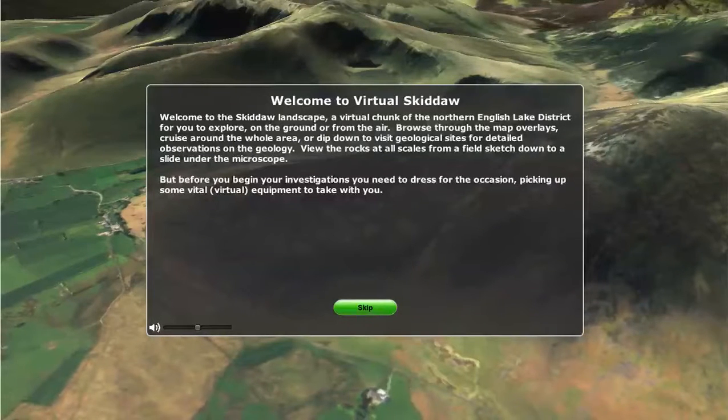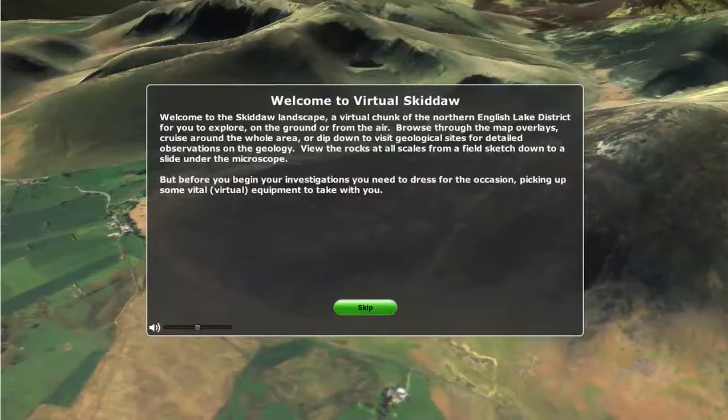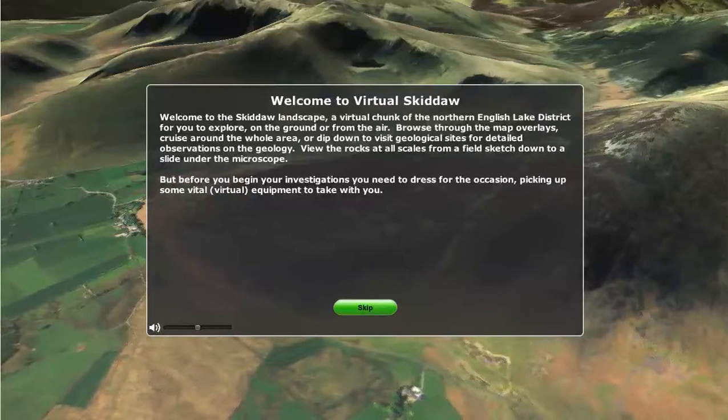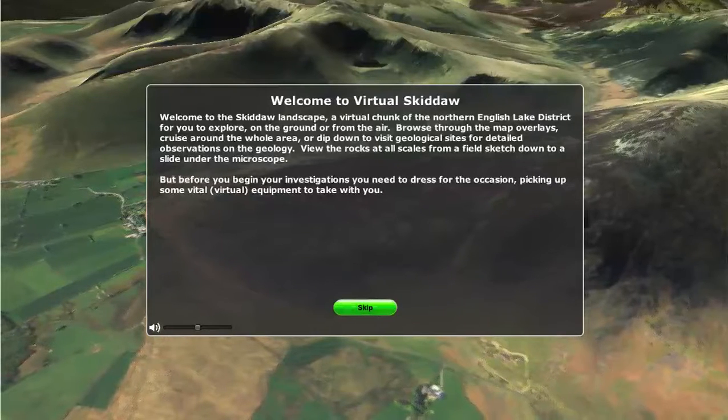View the rocks at all scales, from a field sketch down to a slide under the microscope. But before you begin your investigations, you need to dress for the occasion, picking up some vital virtual equipment to take with you.